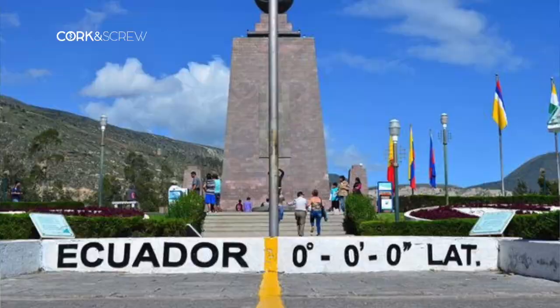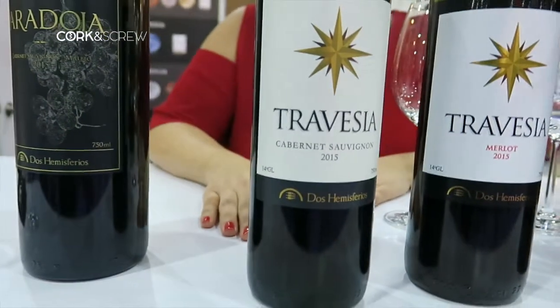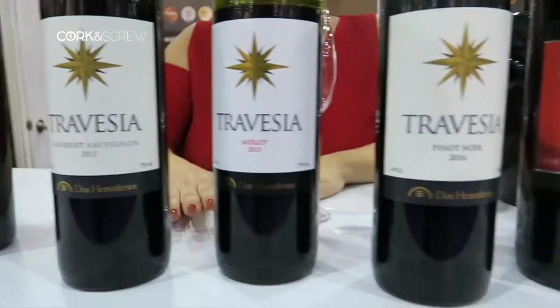Now we export to New York, Germany, Spain, Switzerland, and our main market is Ecuador.